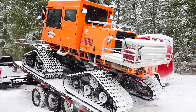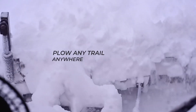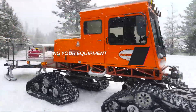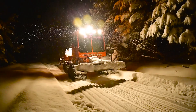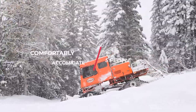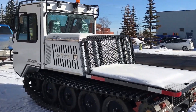Tucker Terra Snowcat. The Tucker Terra Snowcat is a versatile tracked vehicle built to handle deep snow and rugged winter terrains. Designed for use in remote areas, it's ideal for transporting equipment and supplies to hard-to-reach locations like mountaintops or isolated cell towers. Its spacious cab and cargo area provide enough room for technicians and gear, while advanced safety features such as rollover protection ensure operators are well protected in extreme conditions.